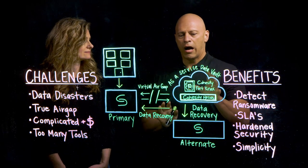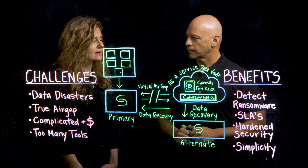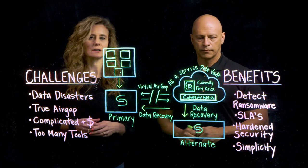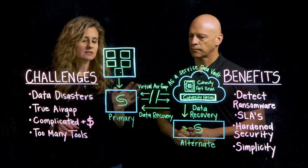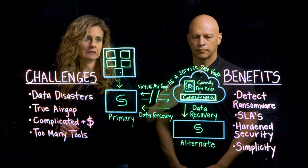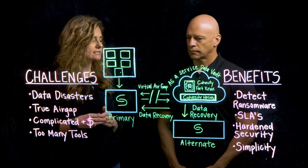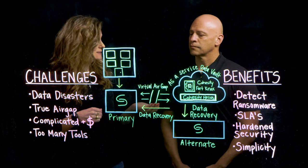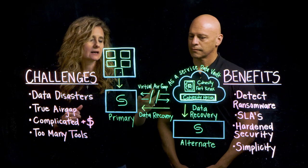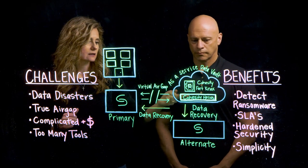So, given this, how do you think this would benefit folks that are experiencing these challenges? Yeah, there are actually a lot of benefits in our offering that offset these issues. The first one is ransomware detection — we do it at that primary backup location to make sure that the vaulted copy is completely clean. The next benefit is around SLAs. We talked about the challenges that tape offers when it comes to the slowness of recovery. With the virtual air gap design and the fact that this is as a service, you're going to be able to take advantage of much better SLAs for your business.